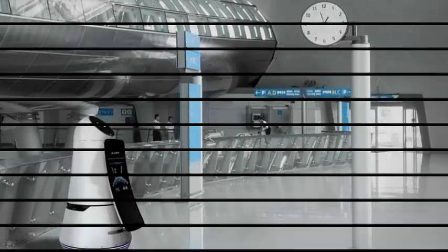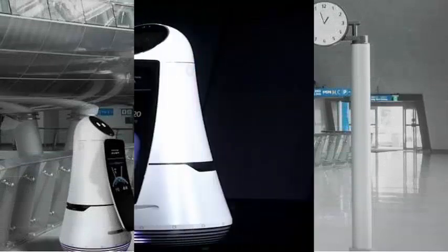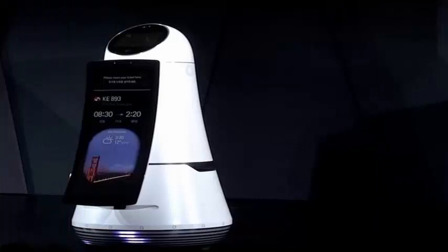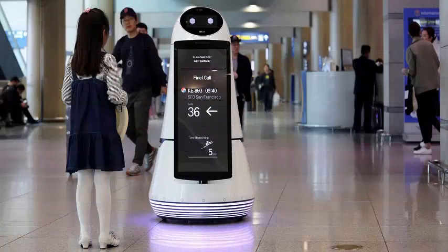They have built-in screens, presumably to provide information and receive instructions, and have the same bright-eyed robot face that the company used for its home concentrator robot. The robots will be part of the new Chloe range of LG, the new brand for all its robot products.